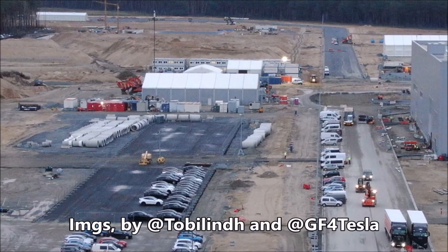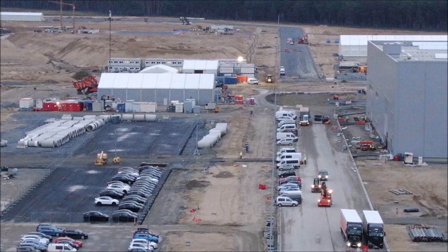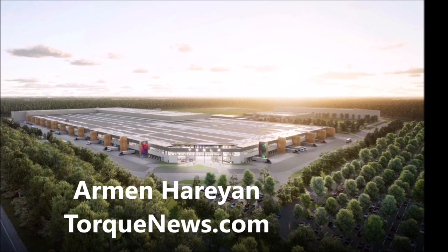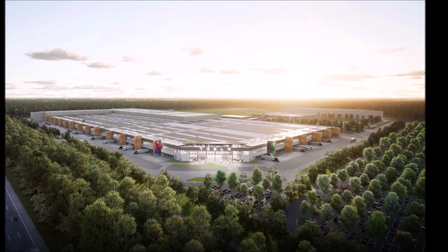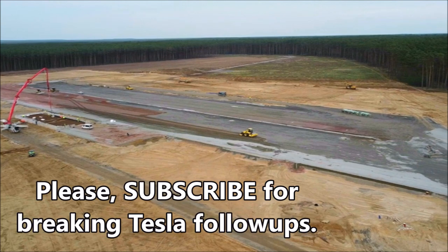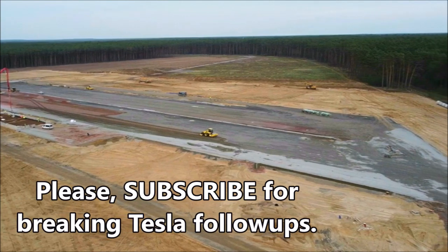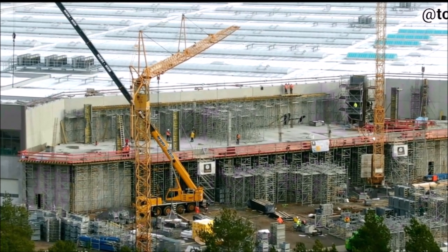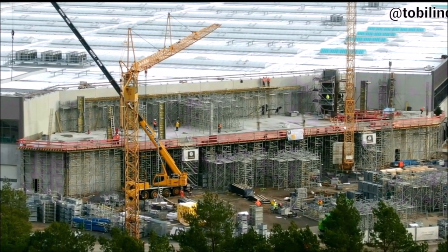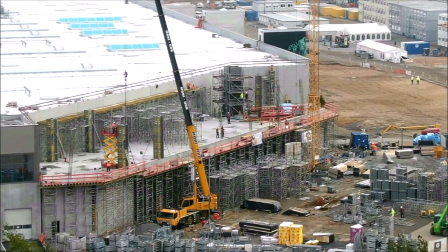Breaking good news about Tesla Giga Berlin: Brandenburg's government considers water supplies around Tesla to be secure. Water supply is a major issue for Tesla Giga Berlin, but now the Brandenburg government sees the water supply in the region and that of the Giga Berlin factory as secure. Of course the Green League and the Nature Conservation Union had sued. Der Tagesspiegel reports that Brandenburg's government considers water supplies around Tesla Giga Berlin to be secure.